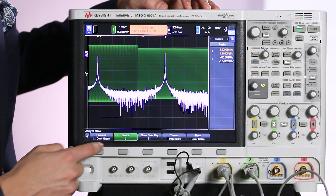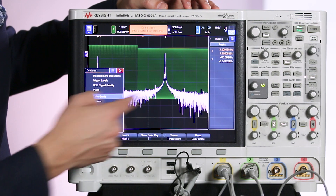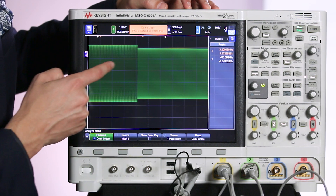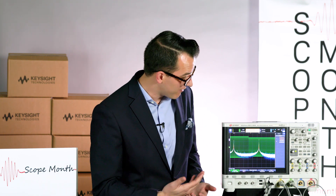First you go to Analyze, then I'm going to set it to math channel 1, which is my FFT, and I'm going to turn on color graded measurements. Now the scope is going to start building up a color graded heat map of my FFT.